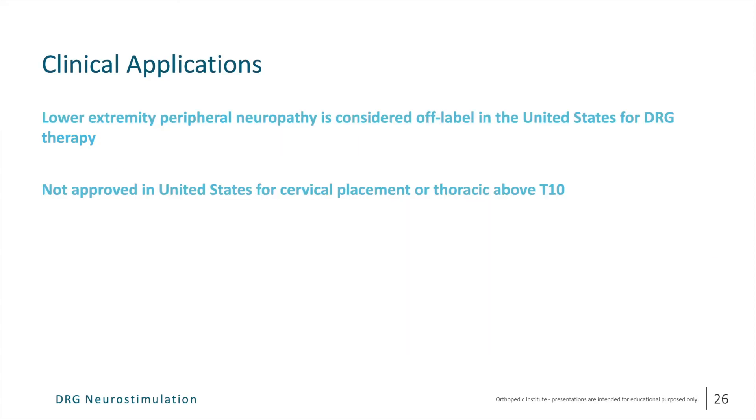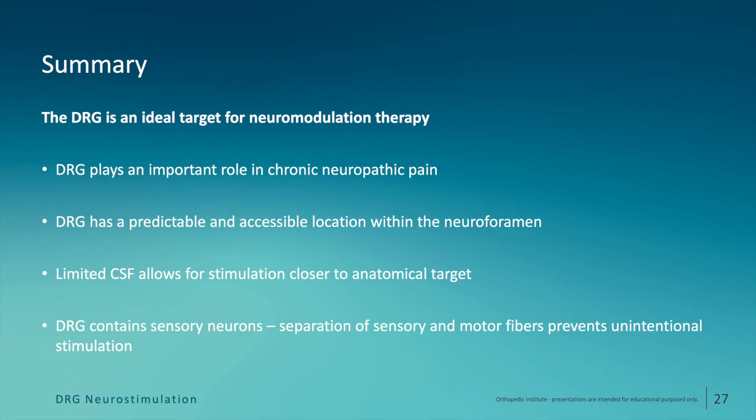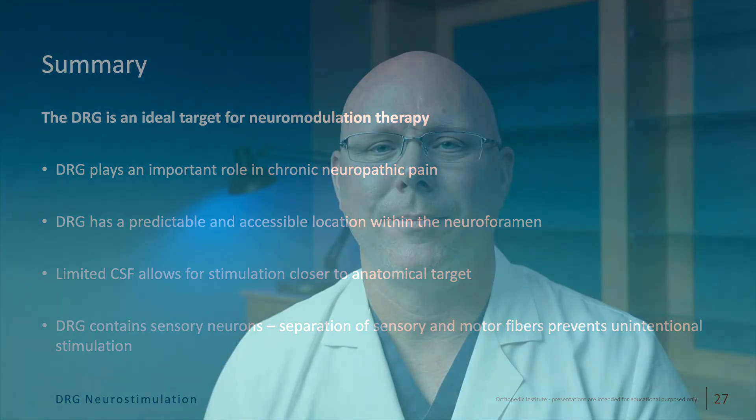To summarize, the dorsal root ganglion is an ideal target for neuromodulation therapy because it plays an important role in chronic neuropathic pain, has very predictable and accessible locations within the neural foramen, and the limited CSF within the neural foramen allows stimulation leads to be placed closer to their anatomical targets. Because the DRG contains sensory neurons, there is a separation of sensory and motor fibers preventing unintentional motor stimulation. Thank you for listening. If you have any questions regarding DRG stimulation or appropriate candidates for this therapy, please don't hesitate to contact me at Orthopedic Institute in Sioux Falls, South Dakota.